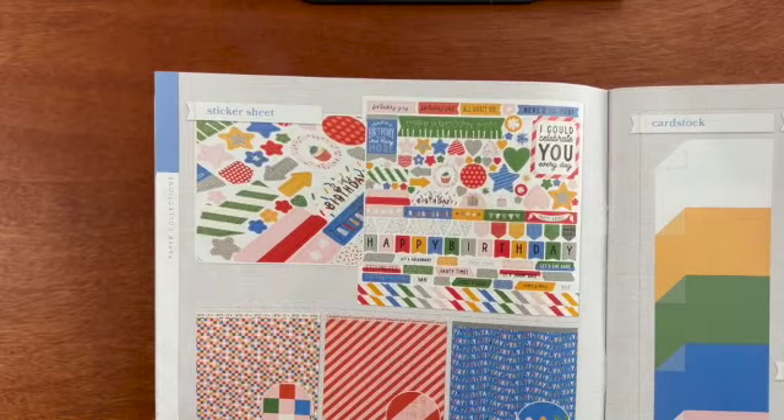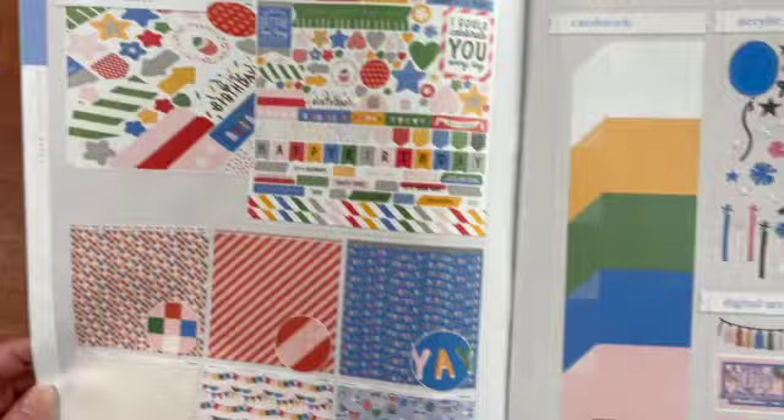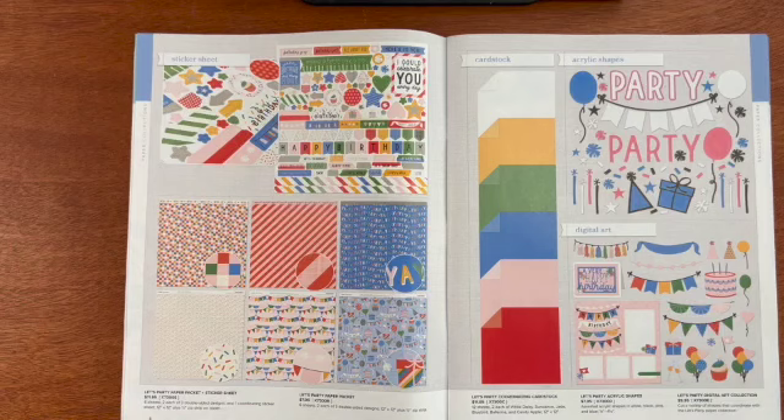Let's look at the products. Look at that sticker sheet, how beautiful, and these papers. You can get the Let's Party paper pack and sticker sheet. You get six sheets to each of the three double-sided designs and you can get it with or without the sticker sheet. There's also a coordinating cardstock set. You get 12 sheets — two each of White Daisy, Sundance, Jade, Bluebird, Ballerina, and Candy Apple. Those are 12 by 12.